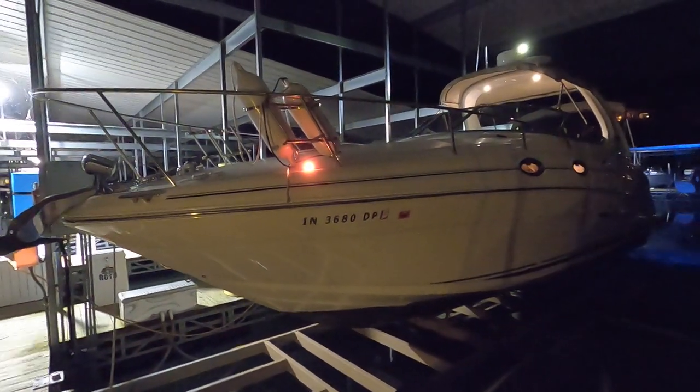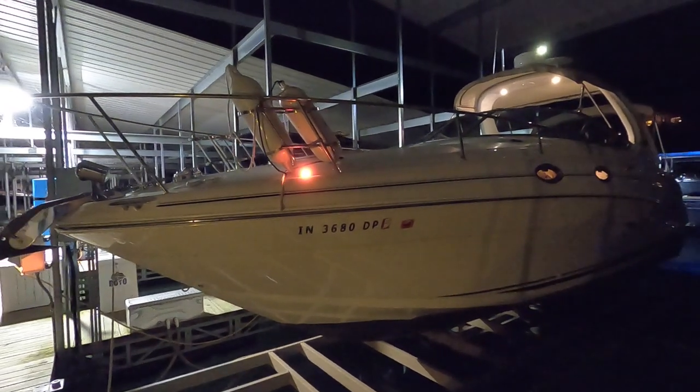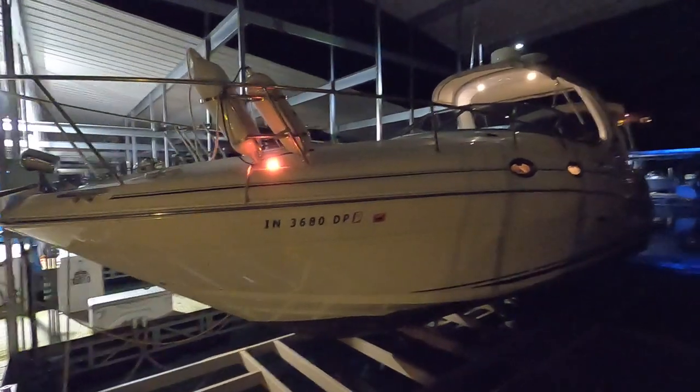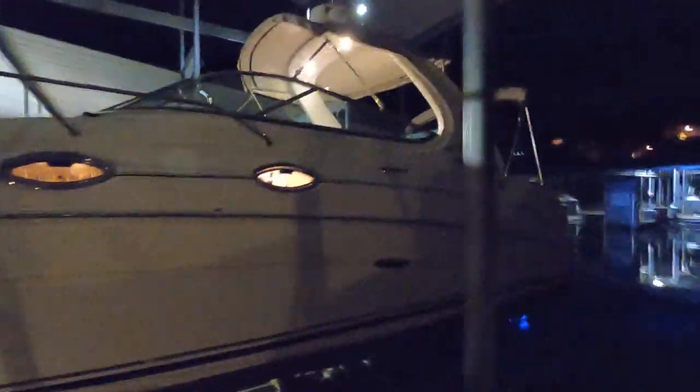Here we are at our 2003 Sea Ray 280 Sundancer for sale on the beautiful fresh waters of Norris Lake, Tennessee. You'll probably notice something a little bit off today — it's not your screen brightness. This is our first night listing.